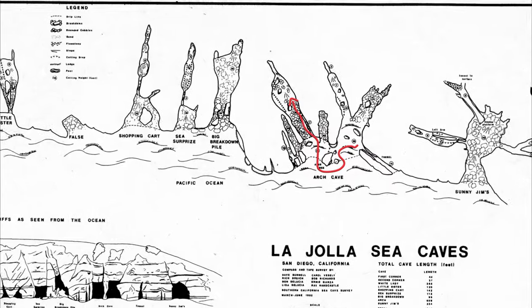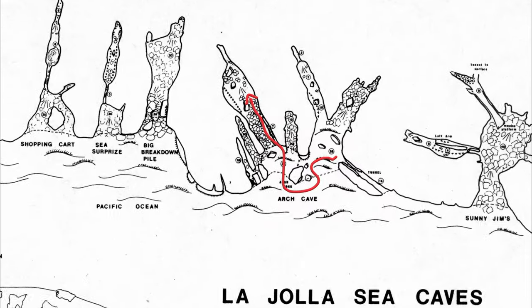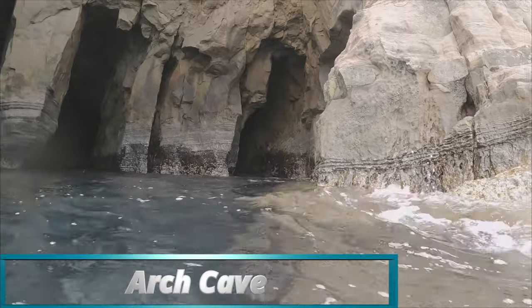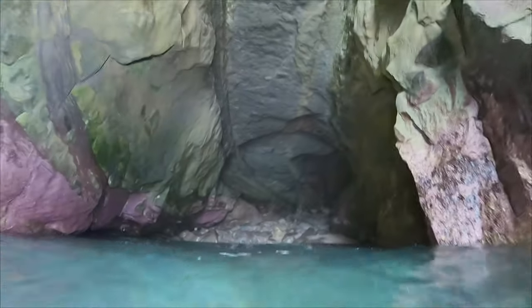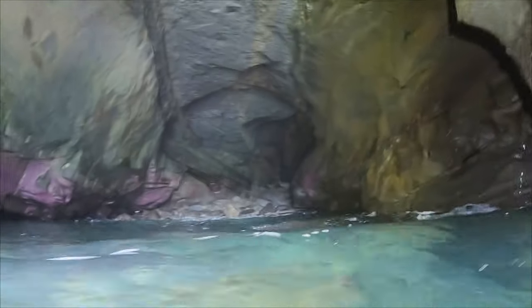Don't forget that conditions need to be really calm to get close to these caves. Next we went into Arch Cave. During a low tide, there's another exit off to the left, but not today.